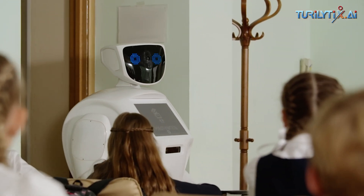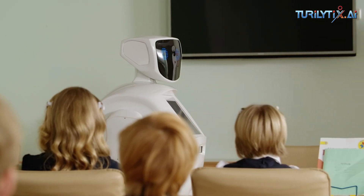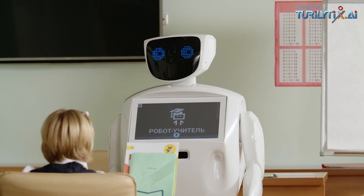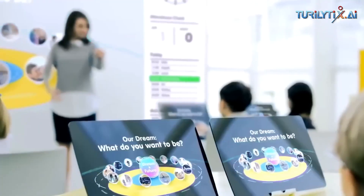A humanoid robot is equipped with an emotion engine that makes it capable of recognizing faces and basic human emotions. Humanoid robots can be used in educational and research settings.